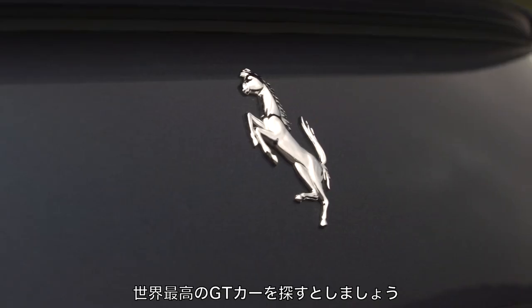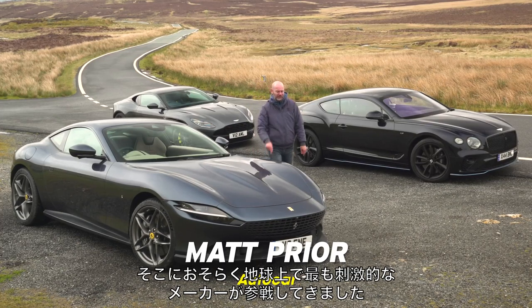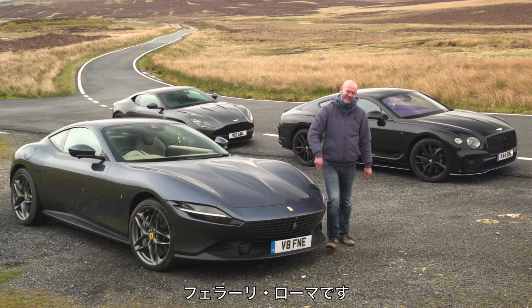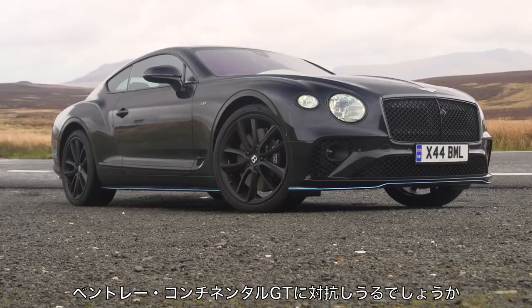Imagine you wanted the world's best GT car. Your choices until recently may have come from Bentley or Aston Martin, but now it also includes perhaps the most evocative automotive brand on the planet. It's the new Ferrari Roma — but is it a choice over an Aston DB11 or a Bentley Continental GT?